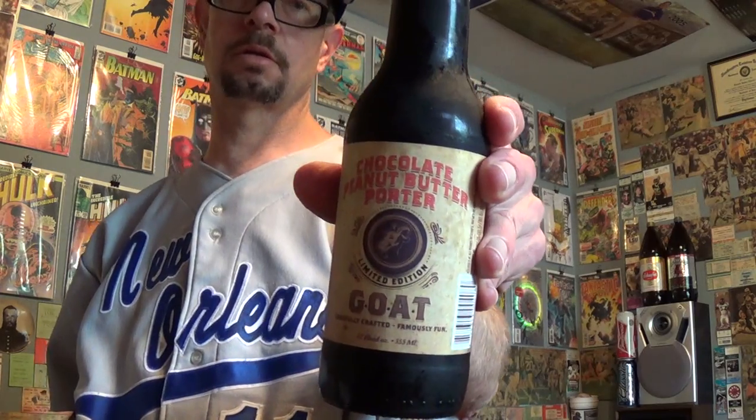Louisiana Beer Reviews looks at Horny Goat. This is Goat limited edition chocolate peanut butter porter, brewed in Wisconsin. It's 6.5% alcohol and 55 IBUs.